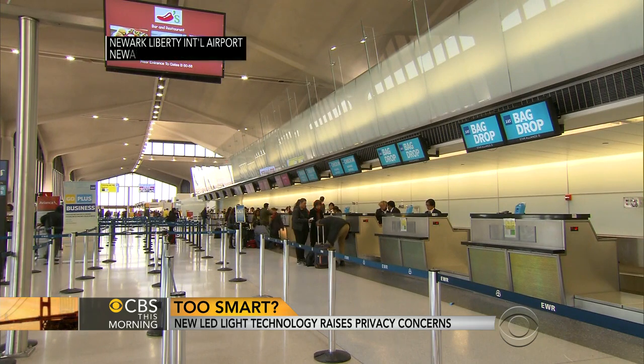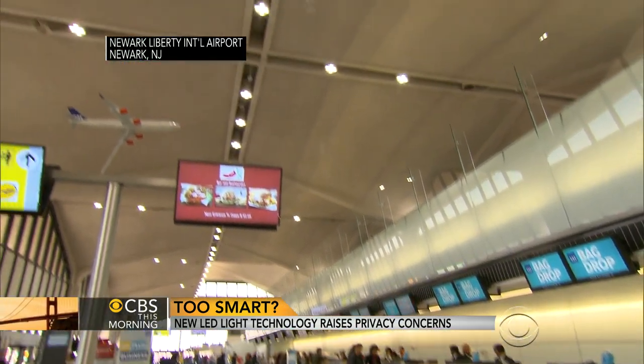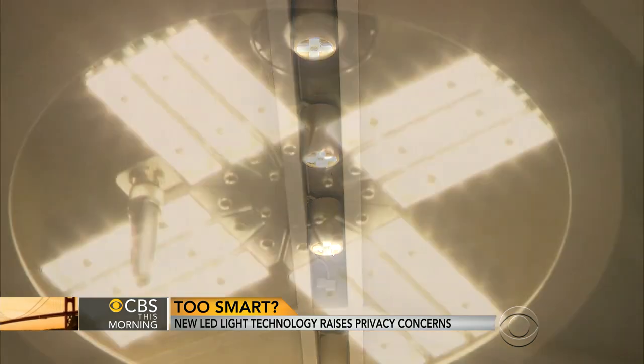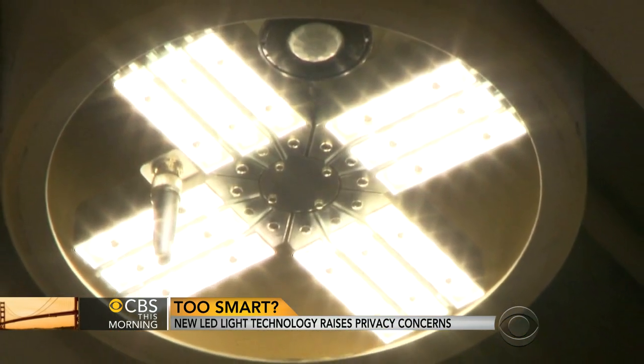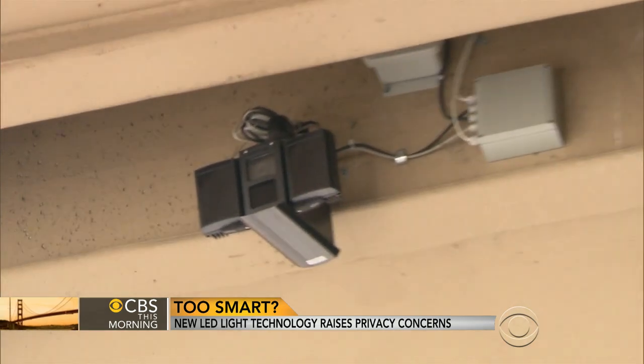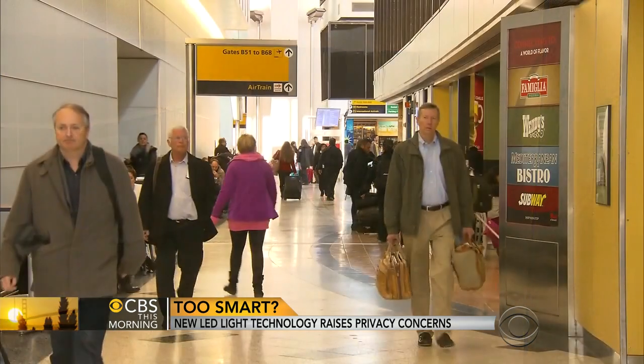Should you find yourself in Terminal B at Newark Airport, look up. Those aren't just new lights — they're smart lights, a sophisticated array of LED fixtures with built-in sensors and cameras connected over a wireless network. They monitor security and the flow of foot traffic. Newark's primarily interested in energy savings.